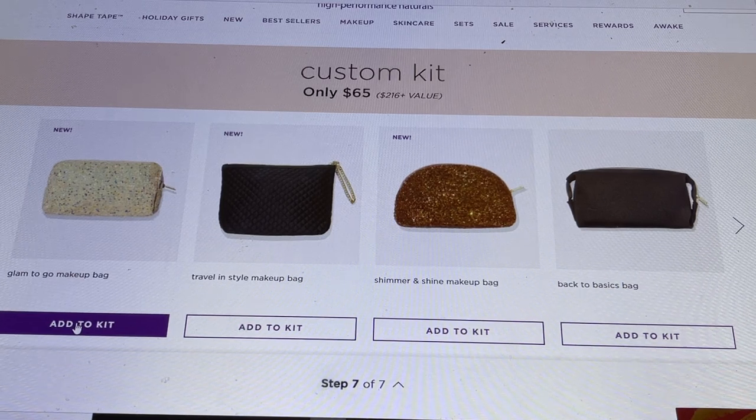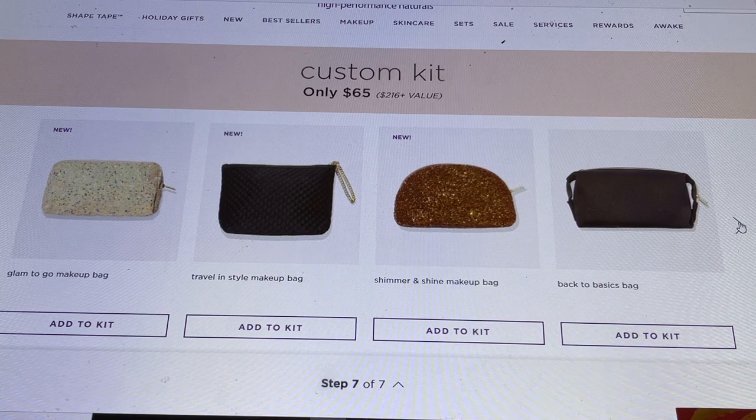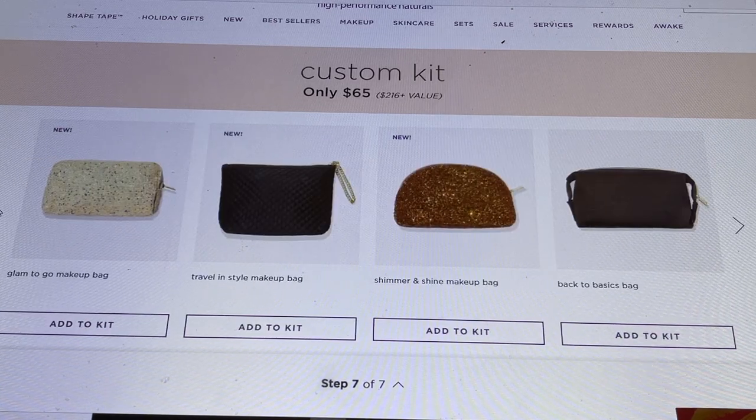The final section is where we choose a bag, and Tarte's bags are stunning. Options include the Glam to Go Makeup Bag, the Travel in Style Makeup Bag which looks quilted, the Shimmer and Shine Makeup Bag, Back to Basics which looks like a dopp/shaving bag, the Paradise Makeup Bag, the Croc Cutie Vegan Makeup Bag, and the Hot Tropic which I own — it's huge and fits so many products.